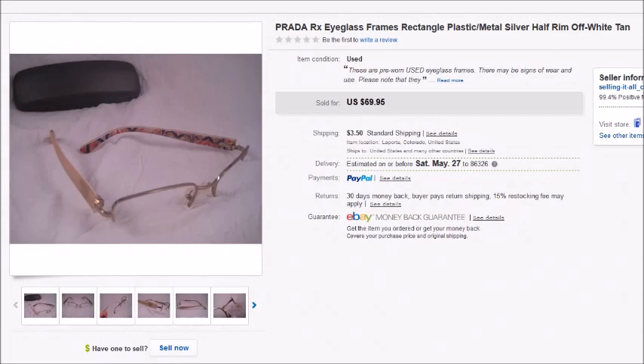Hey there everyone, it's Becky with the Dorky Thrifters, and as promised here comes another 'What Sold on eBay' video for the series. I'm trying to get caught up — I'm really behind, still back in March. This is the first half of March, some of my sales from the 1st through the 15th.